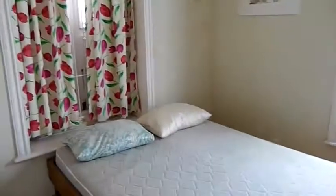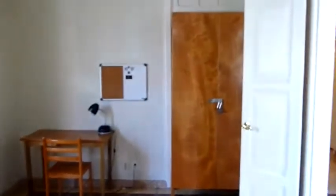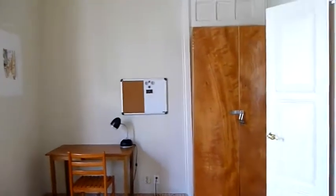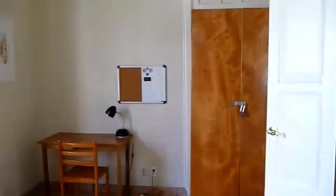This is the large bedroom, set up with a double bed and two windows. Here again we have the desk, and the cupboard or wardrobe, which houses a small safe.